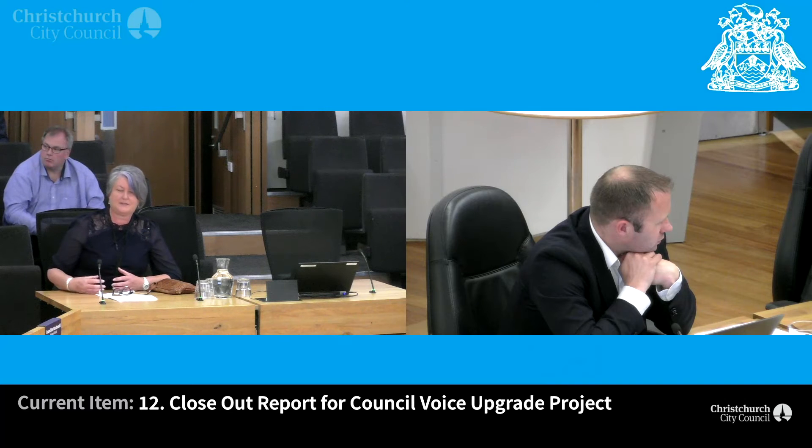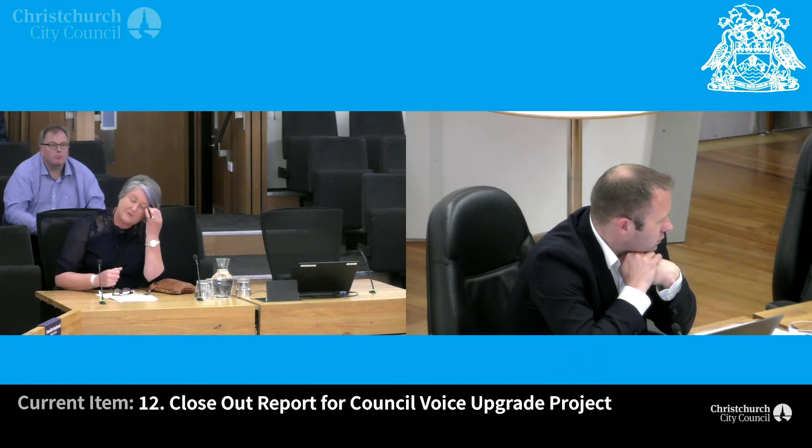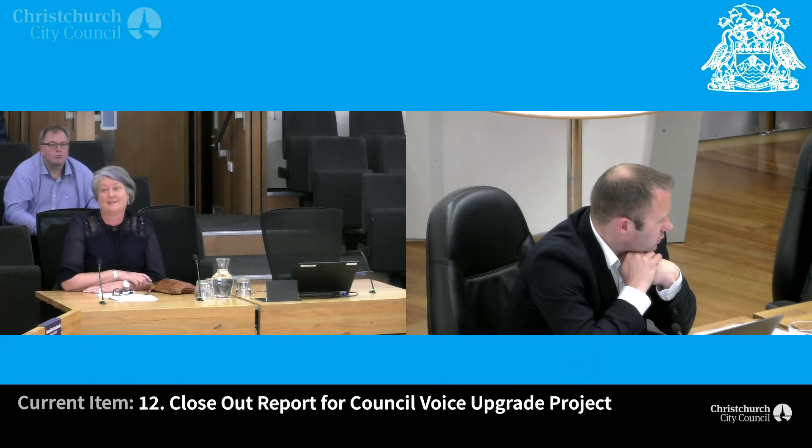If we have a disaster, all of council — our doors, all computers — we use computers to get in. So it fits into our BCP plan. The detail, I'd have to take that away.